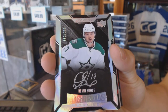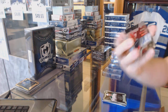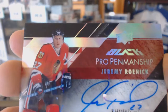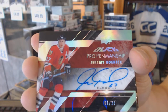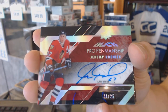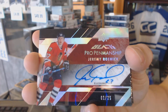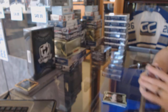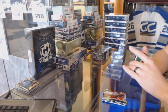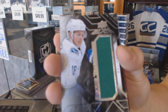We've got a Pro Penmanship auto spectrum, number one of 25, for the Chicago Blackhawks, Jeremy Roenick. We've also got a Rookie Trademarks jersey for the Vancouver Canucks, Jake Virtanen.